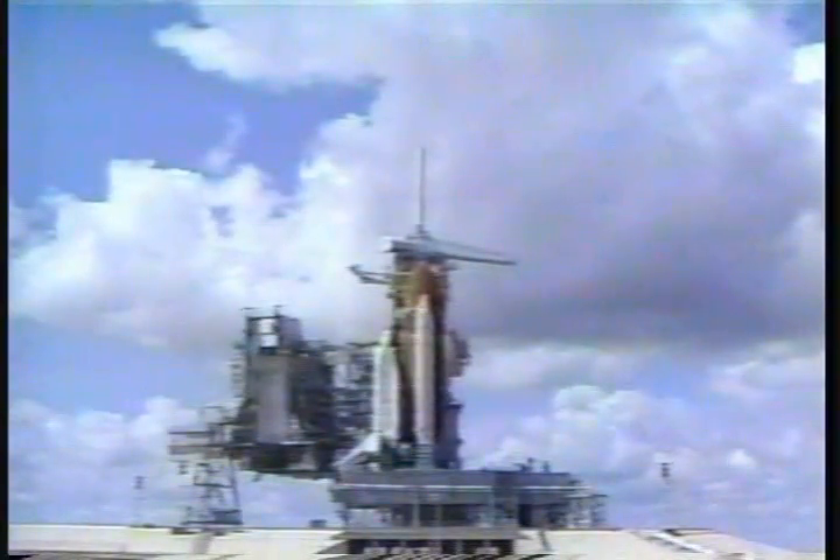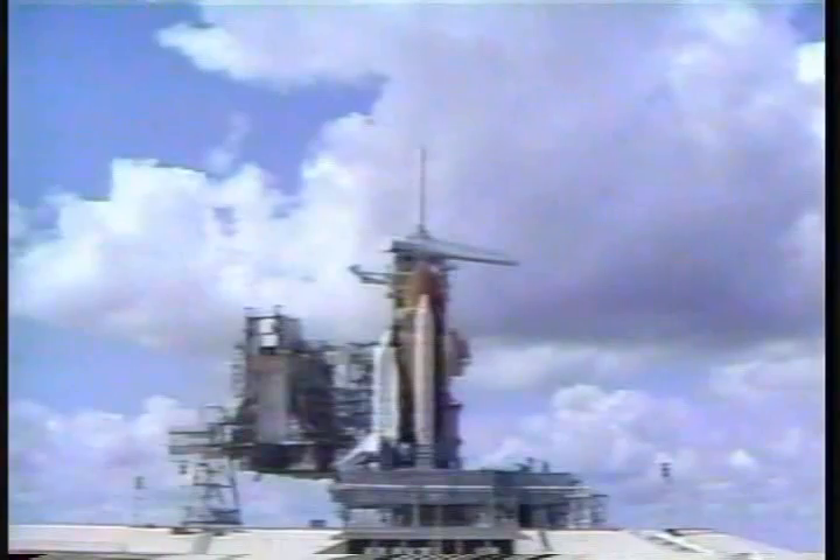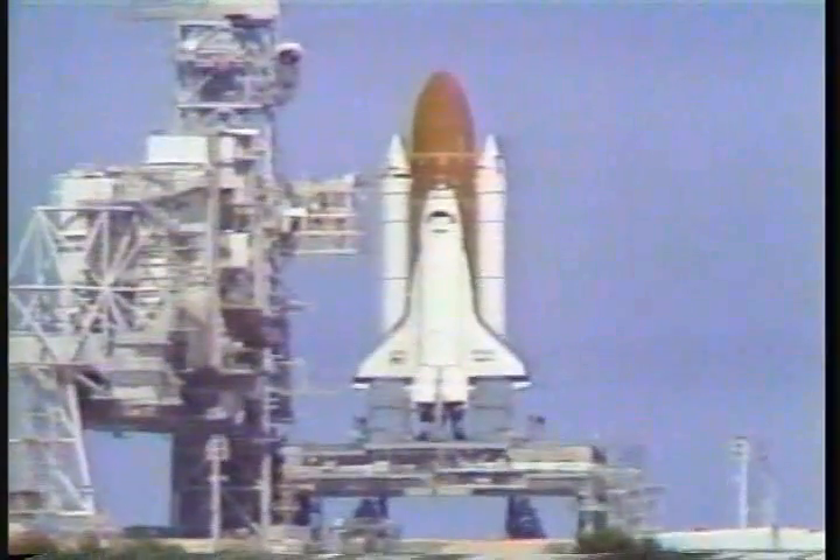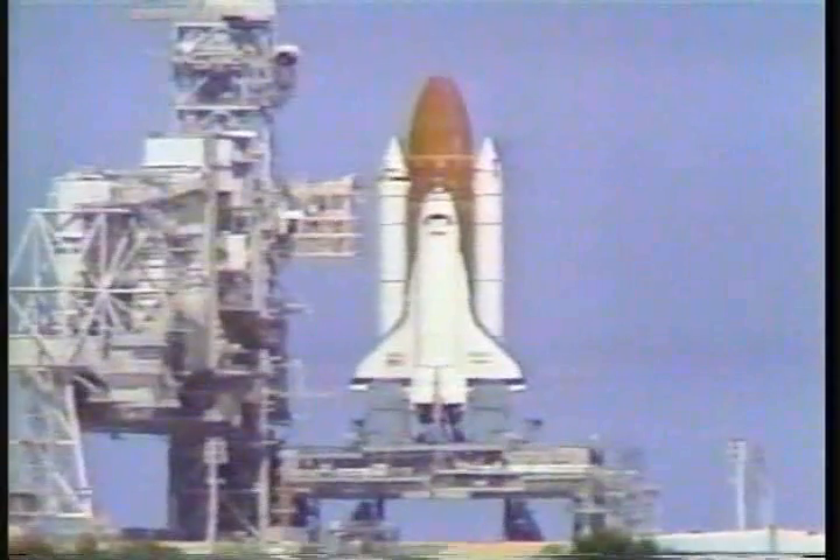T-minus 31 seconds. We have a go for auto sequence start. Atlantis' four redundant computers have primary control of critical vehicle functions through liftoff.